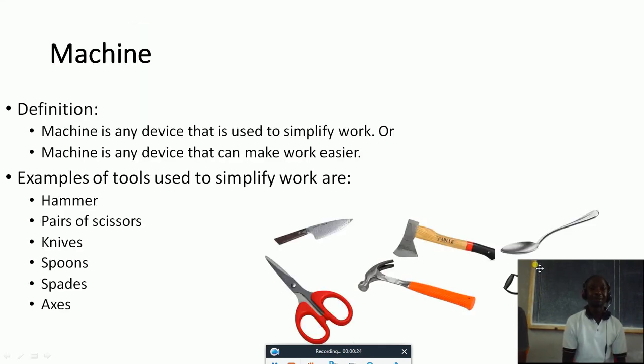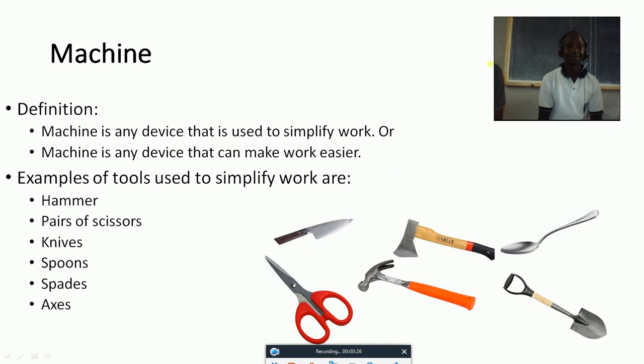We are going to start about machines. What's a machine, class? A machine is any device that is used to simplify work. Or we may say that a machine is any device that can make work easier.